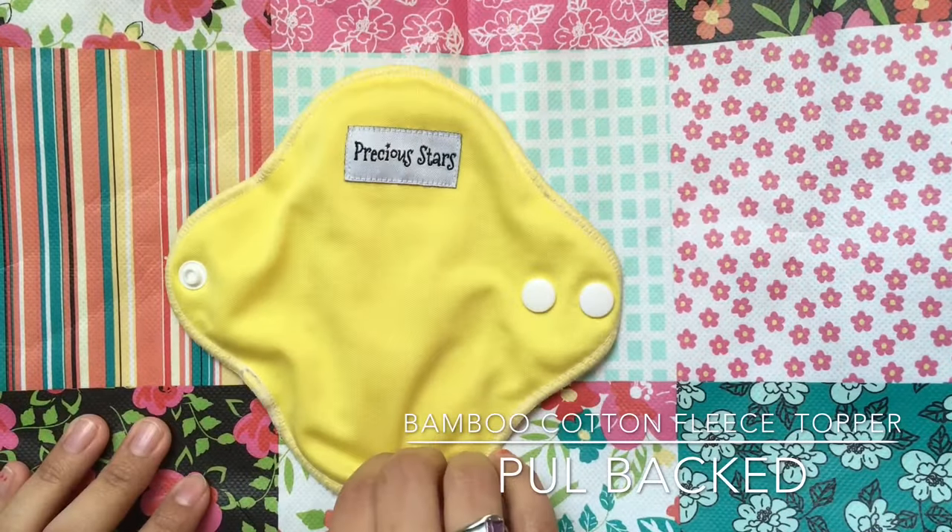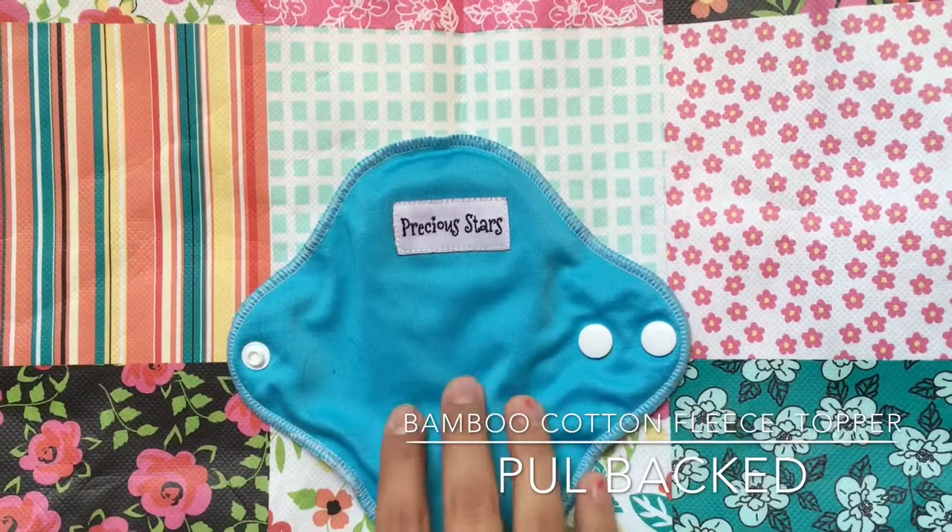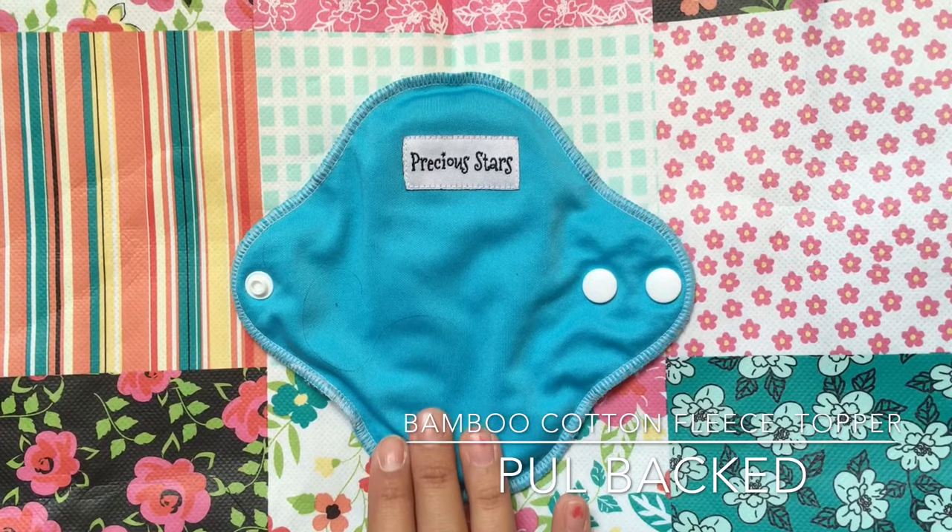Here's my yellow one, and here's my blue one. I also have a green one and an orange one that aren't here right now.